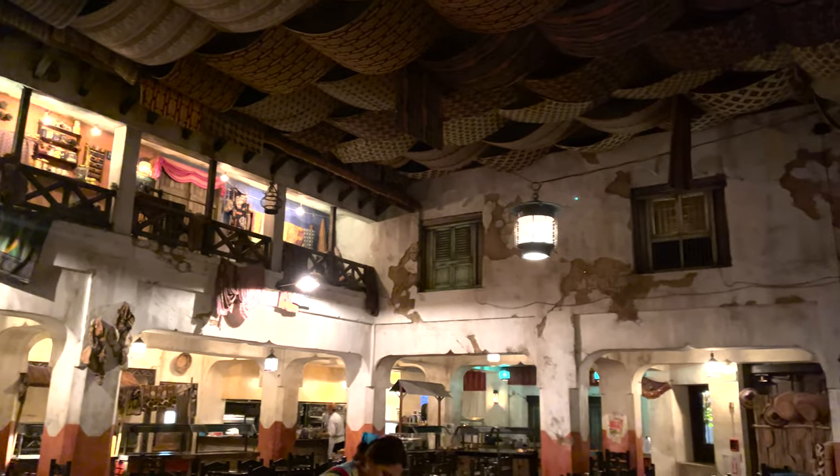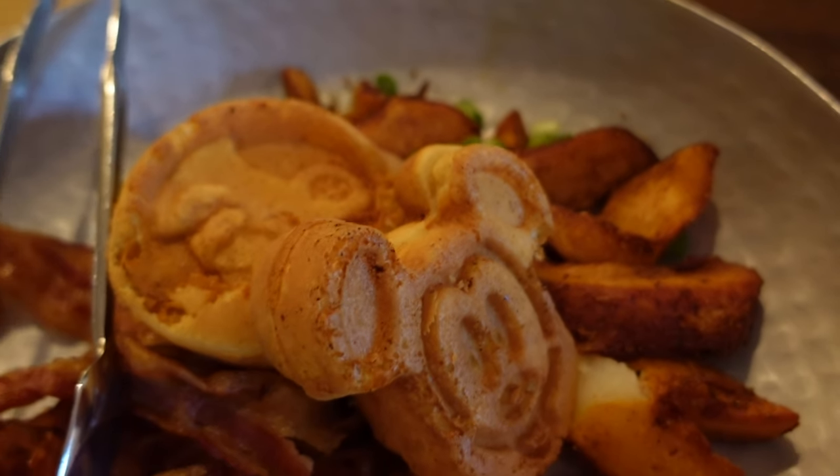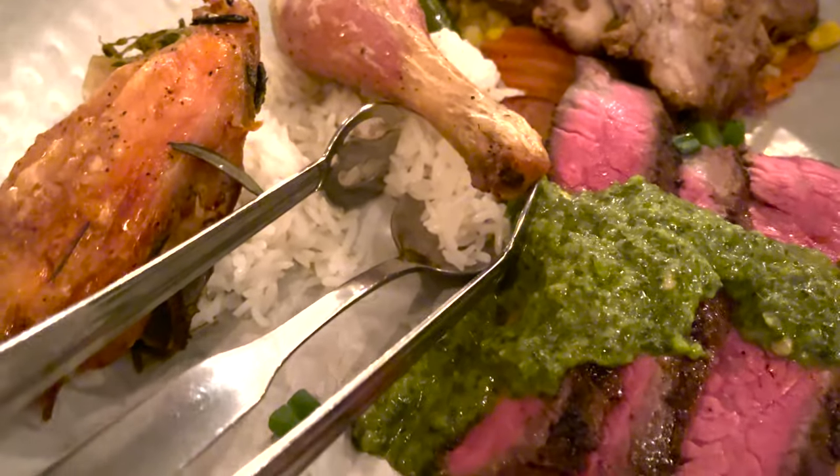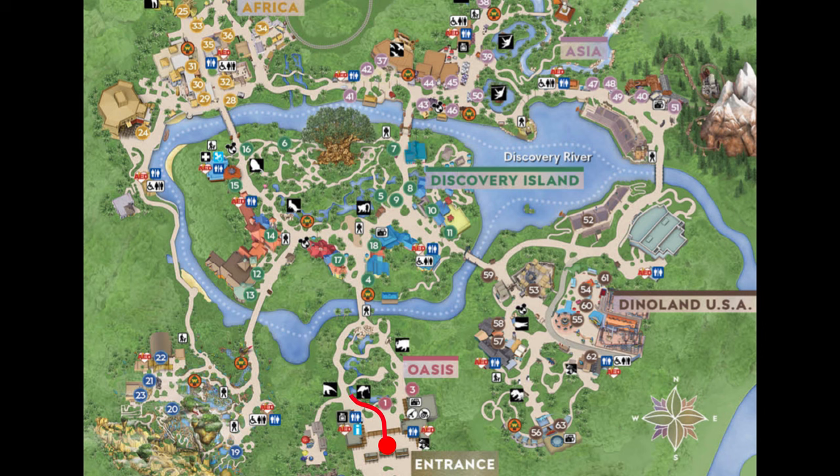The Tusker House in the Animal Kingdom is a Harambe Marketplace themed restaurant that serves family-style African-inspired meals for breakfast, lunch, and dinner. It is located in the front of the land of Africa after passing through the gates and over the bridge.